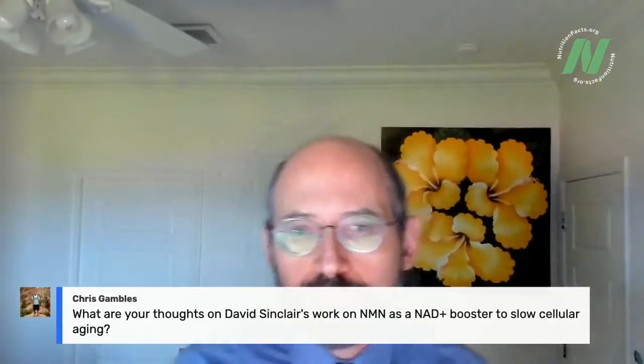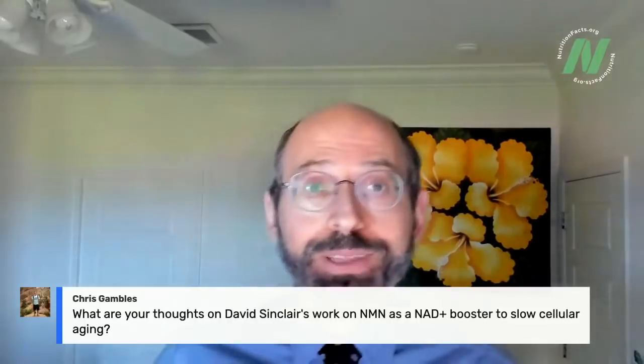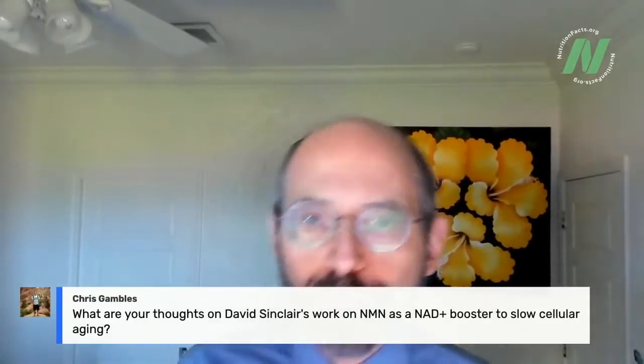Chris Gamble asks: what are my thoughts on David Sinclair's work? I'm reading his book right now. David Sinclair is a longevity researcher, and since I'm writing a book on longevity I want to read everything there is on the topic. I'm not yet familiar with his work on NAD boosters, but I certainly will be after I scour the literature on longevity research. To be continued.